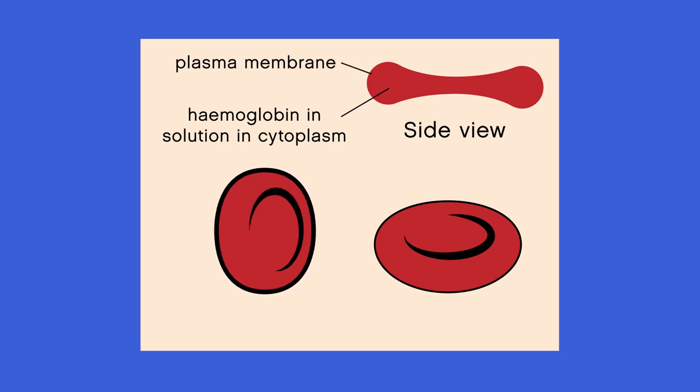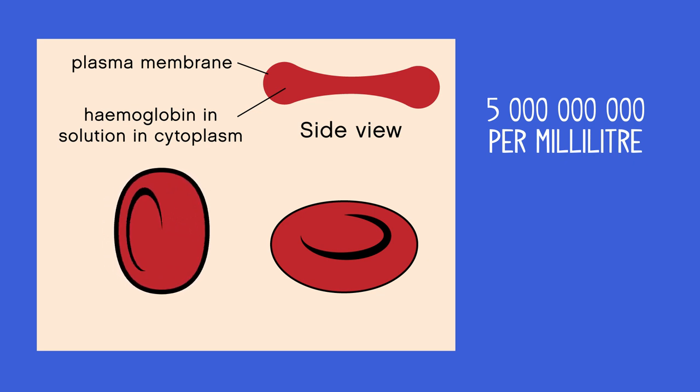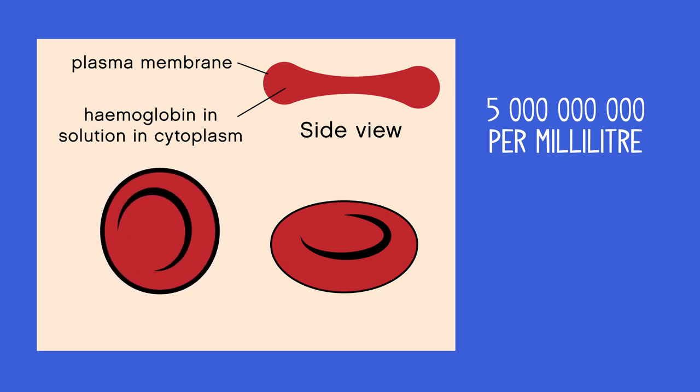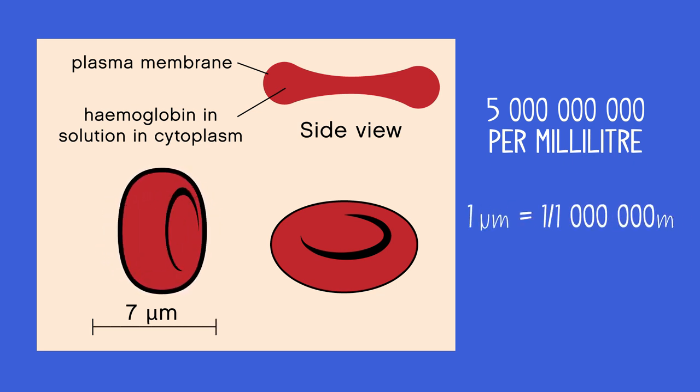Anemia affects this type of cell. Every cubic centimeter or milliliter of blood contains five billion red blood cells. They are very small — each one is only an average of seven micrometers in diameter. One micrometer is a millionth of a meter.